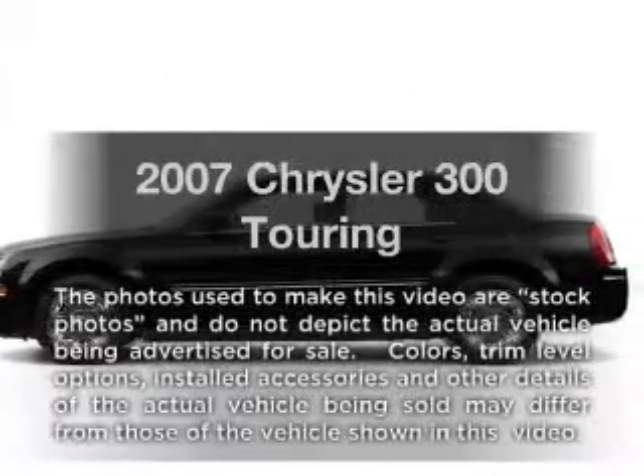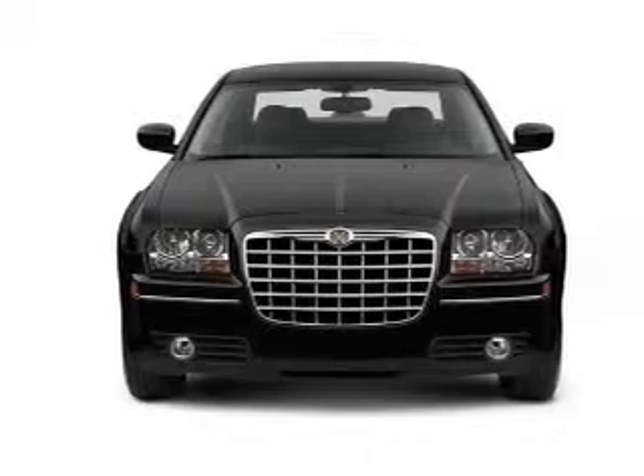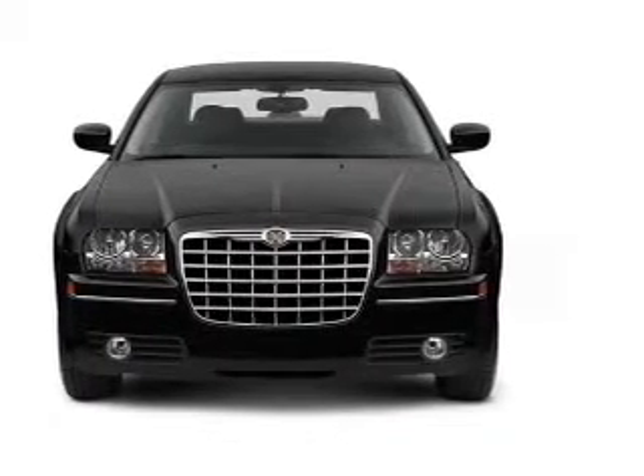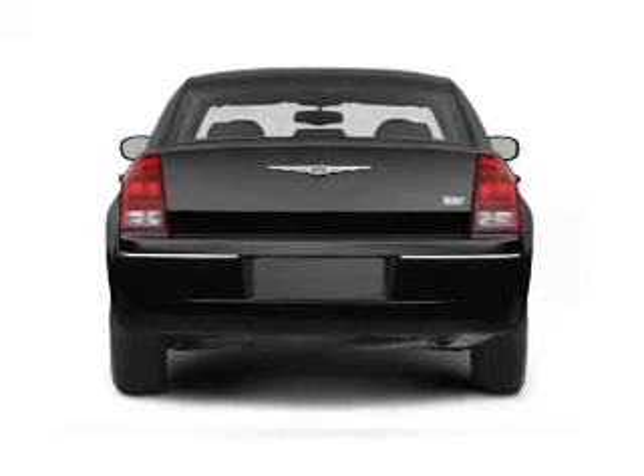Imagine yourself in this 2007 Chrysler 300 — everything you need under one roof with this great vehicle. With a solid six-cylinder engine, the powertrain includes all-wheel drive that responds smoothly to its five-speed automatic transmission.